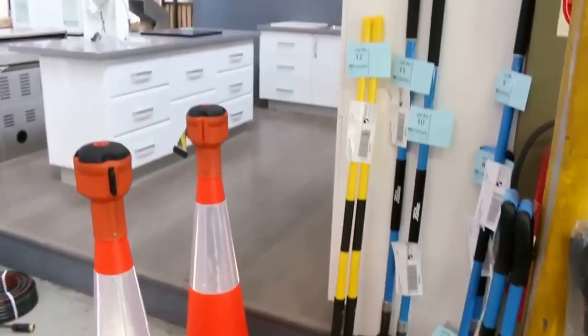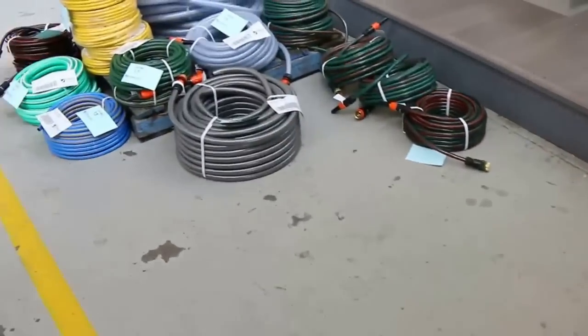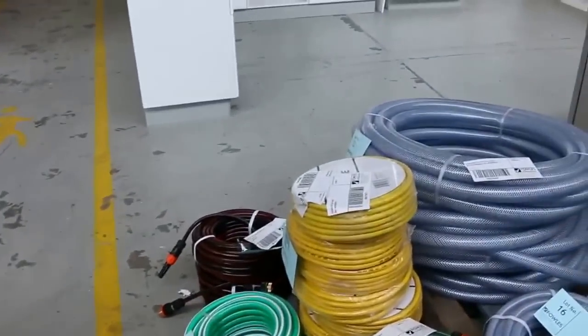Have a look at all the gear — we're just going to start it off for $1 a piece and see where the bidding takes us. Some hoses, beautiful garden tools there — sensational looking stuff.